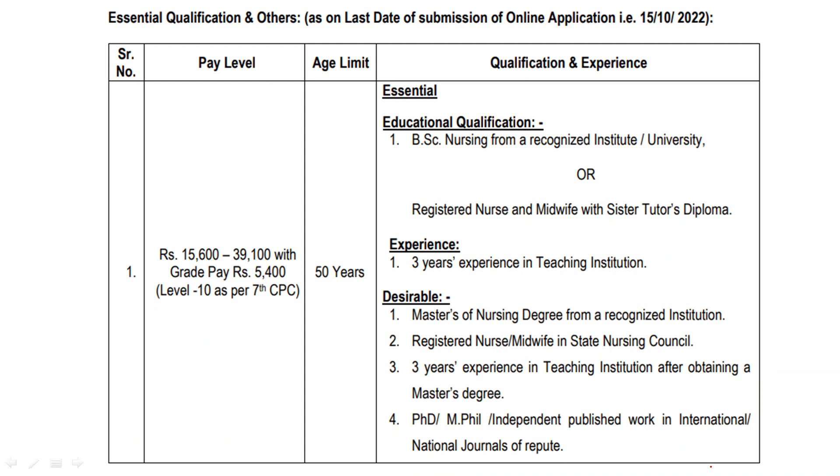Now let's talk about the pay scale. The pay scale is Pay Band 10. You can see ₹15,600 to ₹39,100, and with a grade pay of ₹5,400.